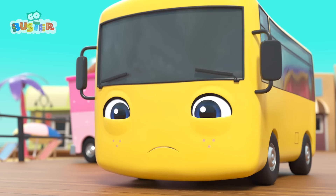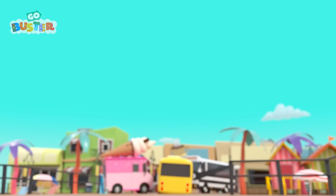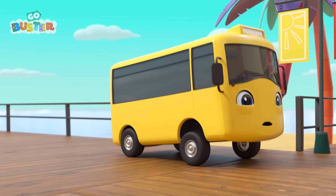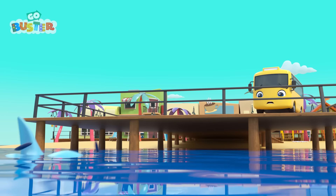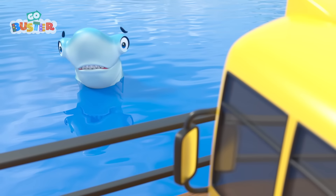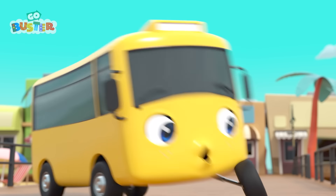Buster is still very scared! I wonder if the shark is still there! It's a shark! Go, Buster! Go! Oops! Not again! Buster is still frightened, but he wants to get over his fear. He's going back again! There's the shark! Wait a second — what's wrong? The shark has a sore, wobbly tooth! That's why it was jumping out of the water! Don't worry, shark! Buster can help!